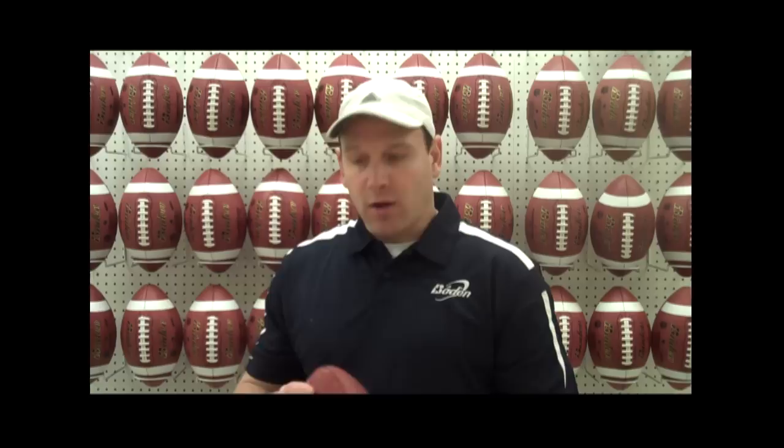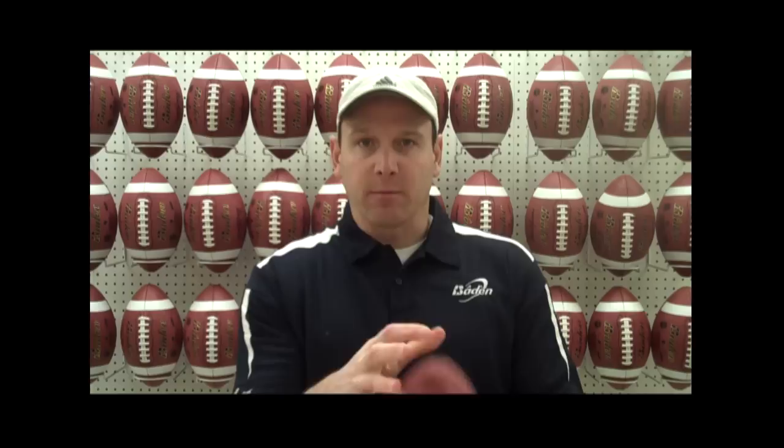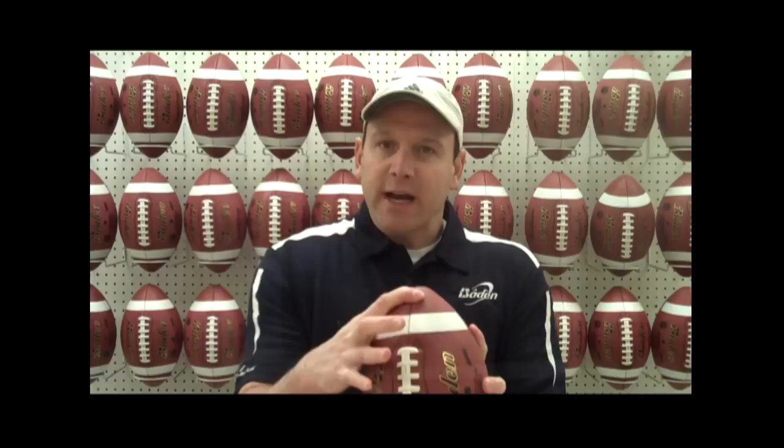Also for velocity, these four seams right here are raised up. We want to raise those seams so the quarterback has a little hook — he can put that index finger on there and spin the ball faster. Steve DeBerg, a quarterback in the NFL for 17 years, has a training video for high school quarterbacks where he talks about the best grip being where the quarterback's finger is right on that seam, using it to spin the ball.